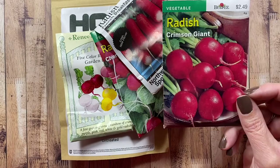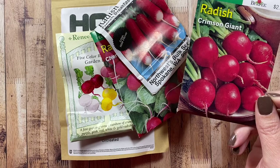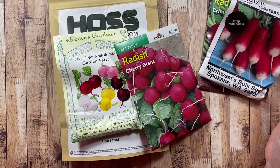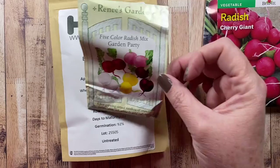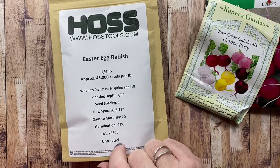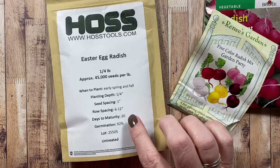We're going to grow the Crimson Giant — these are delicious and get really large, but if you pick them a little young they'll be super tender. We'll also grow the French Breakfast, which we grew last year and are very delicious. We're growing the Cherry Giant, similar to the Crimson Giant but not as large — like the typical radish you see in the grocery store. We'll also grow the five-color radish mix again, which was wonderful last year, and an Easter egg radish mix as well. We purchased a quarter pound of seed this year.